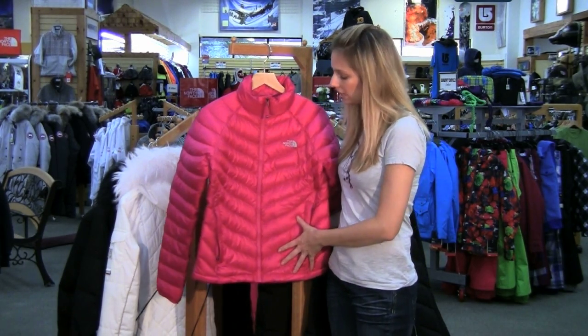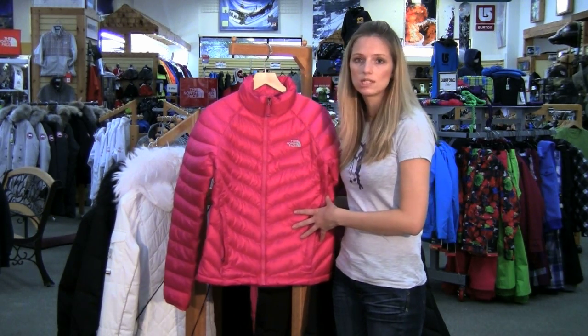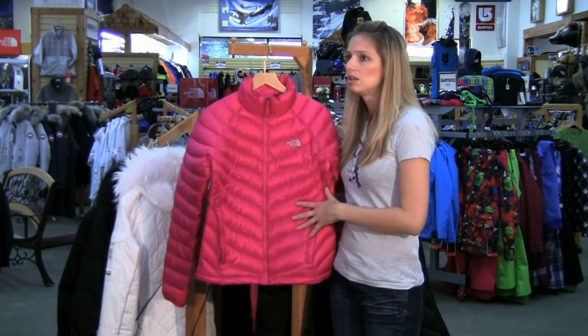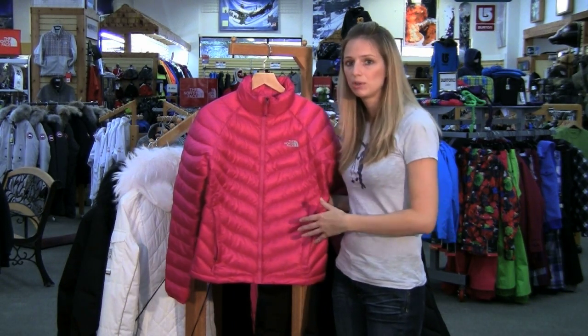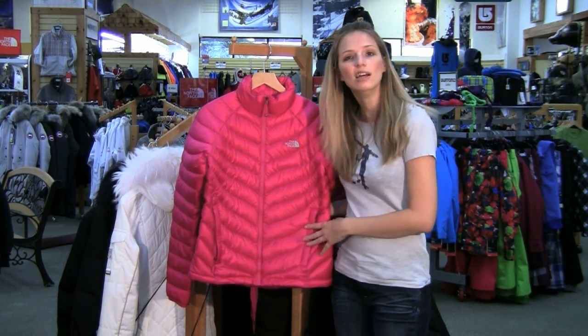You'll be amazed how light the Thunder Jacket is and also how versatile. You're not just going to use this out west in the winter — this is going to be good from fall through spring and even on a real cold summer night if you happen to be up North.